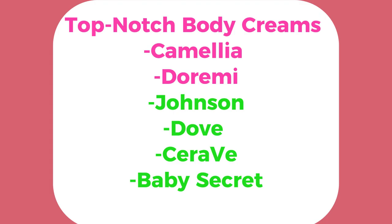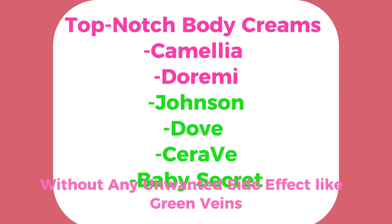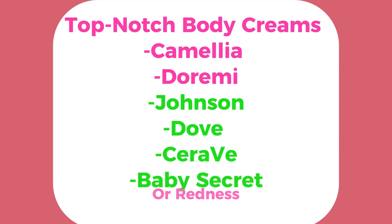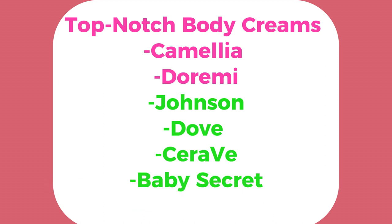Here is a list of top-notch body creams that promise to deliver healthy skincare without any unwanted side effects like irritation or redness. These are tested, trusted brands that ensure your baby's skin stays bright, clear, and smooth.